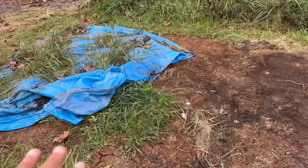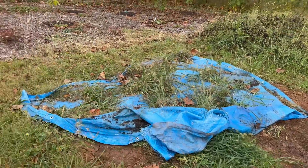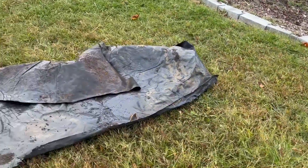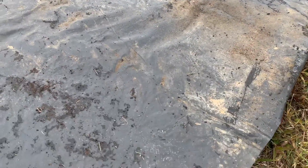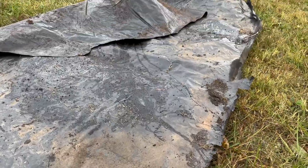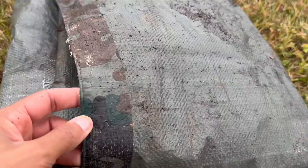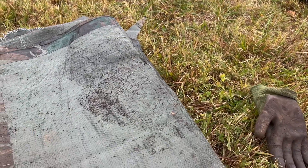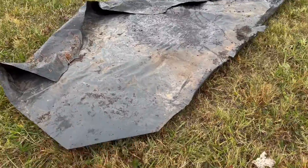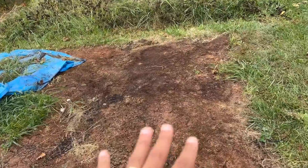This was covered all throughout the summer and you can see that the grass really has been suppressed in this area. But over here is another story — we have grass that came up covered by that blue tarp. The parts that were covered using old black plastic and camo darker-colored tarps from a hardware store really did a good job of suppressing the grass.